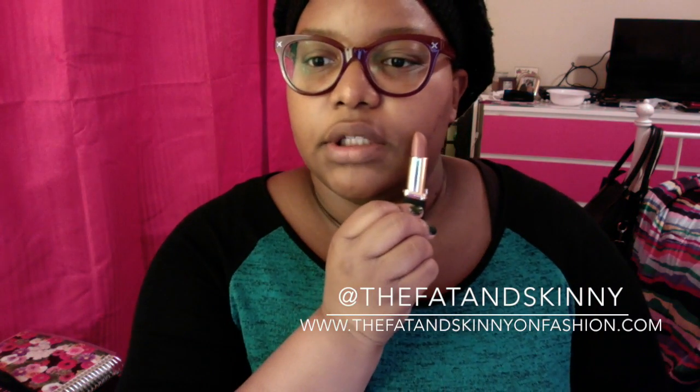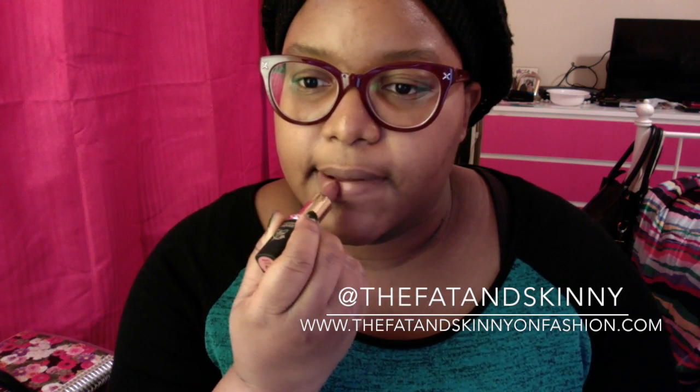The ones I bought are the Eva and the Leah. The Eva is slightly lighter. This is what it looks like against my skin. I'm going to put half of it on so you can compare. This is what my actual skin tone looks like on my lips, and this is what the Eva looks like on my lips.